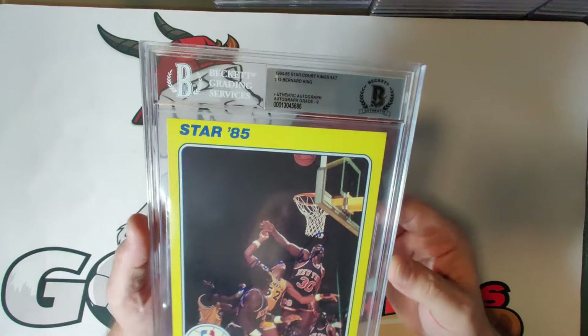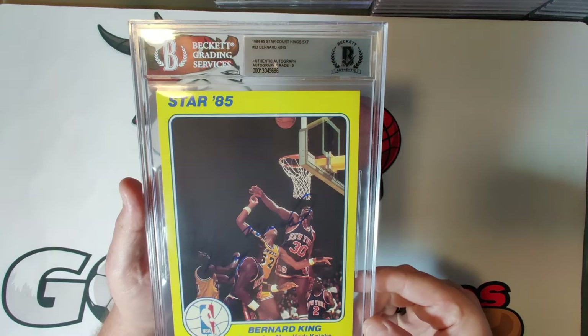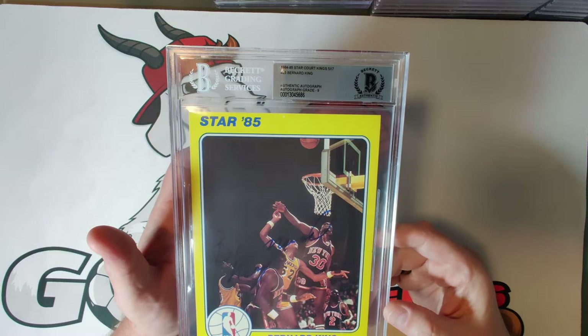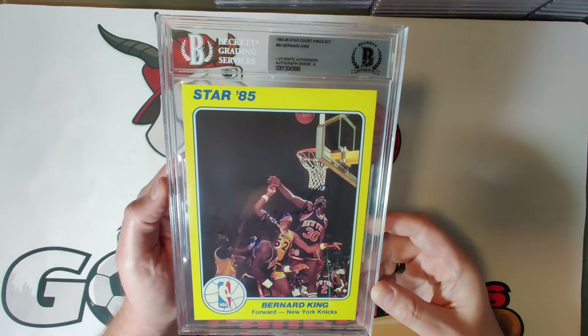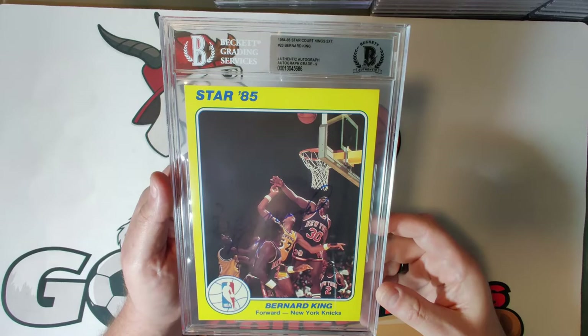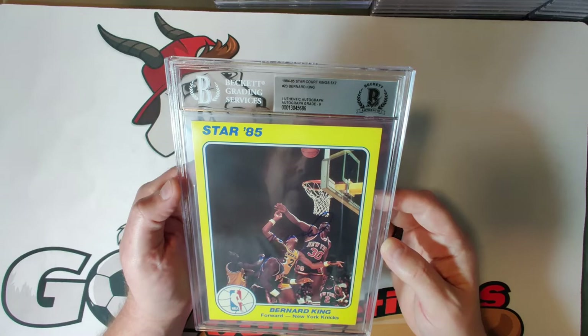Card twenty-three is one of my personal favorites and one of my dad's favorite players growing up in New York — Bernard King — autograph grade nine. A nice bold autograph across the front of the card. Bernard King averaged about 23 points per game and had some amazing scoring outbursts: he did back-to-back 50-point games in 1984 and later scored 60 points on Christmas Day. He was elected to the NBA Hall of Fame in 2013 and was injured at the peak of his career — another story of someone amazingly talented who you should look up on YouTube just for his style and theatrics.